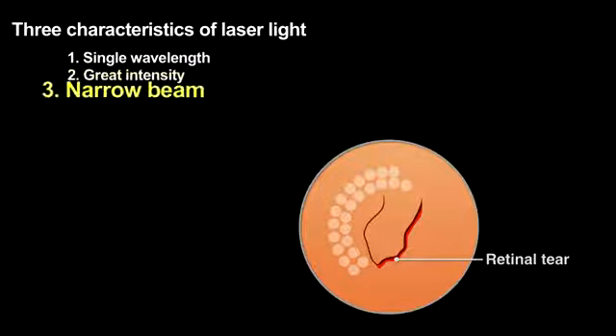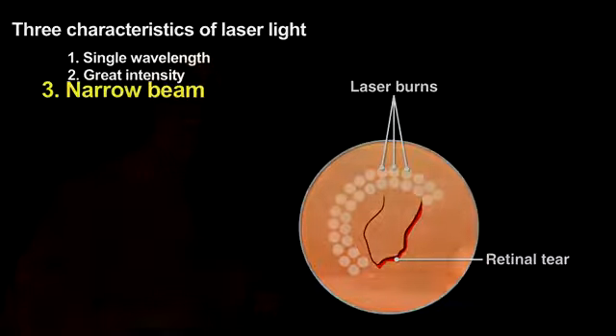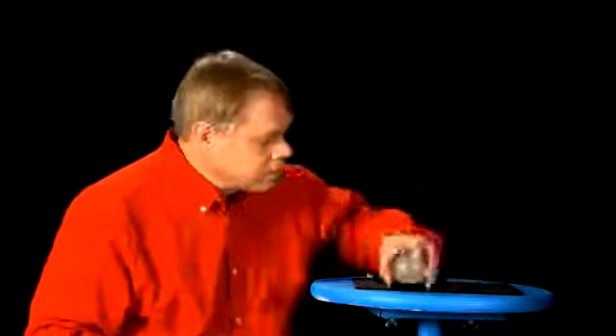The beam's narrowness allows the surgeon to affect only the area of the retina that needs to be repaired — areas as small as 30 microns. How a laser creates light with these three characteristics is a tour de force of engineering. Let me show you. Any glow-in-the-dark toy can illustrate the basic principles of creating laser light.